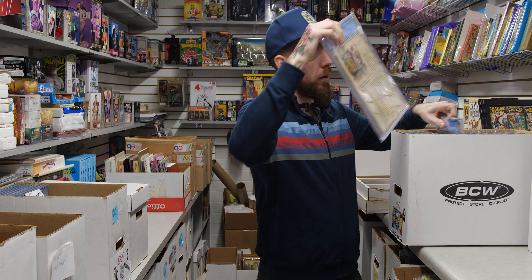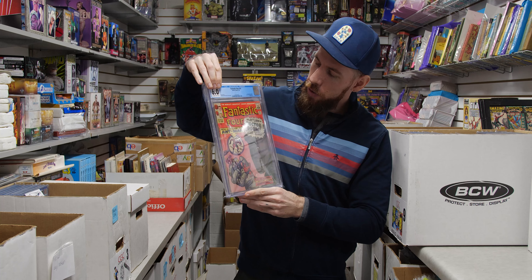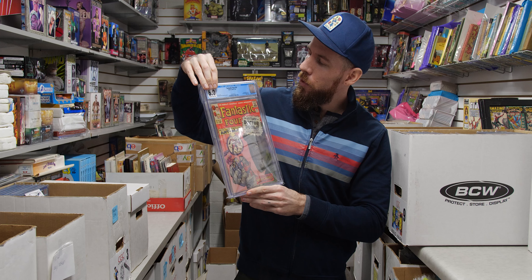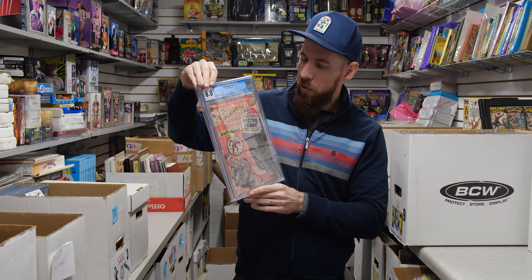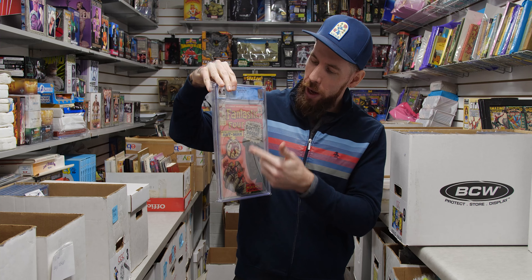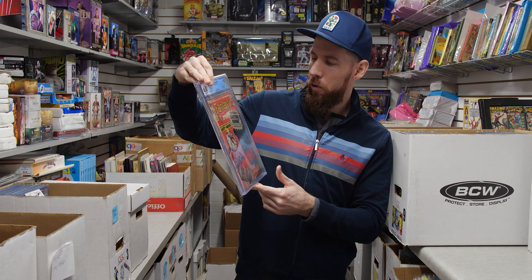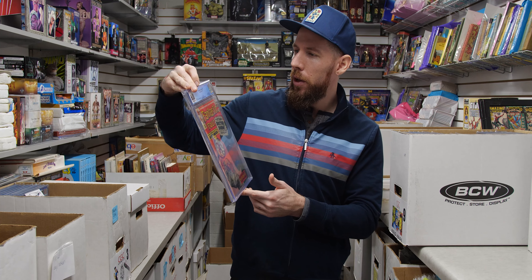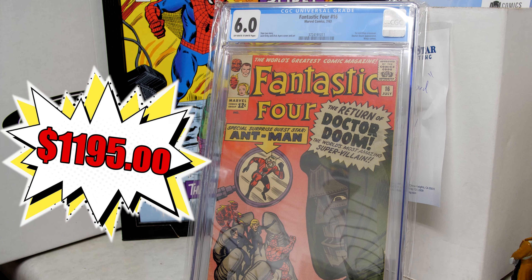We've got Fantastic Four 16 — a great Doctor Doom cover. This is also the first Ant-Man crossover. Not a major key, but a really fun cover with a beautiful red-to-pink gradient and Doom looking large and in charge — very ominous. 6.0 off-white to white pages with a very clean back cover.